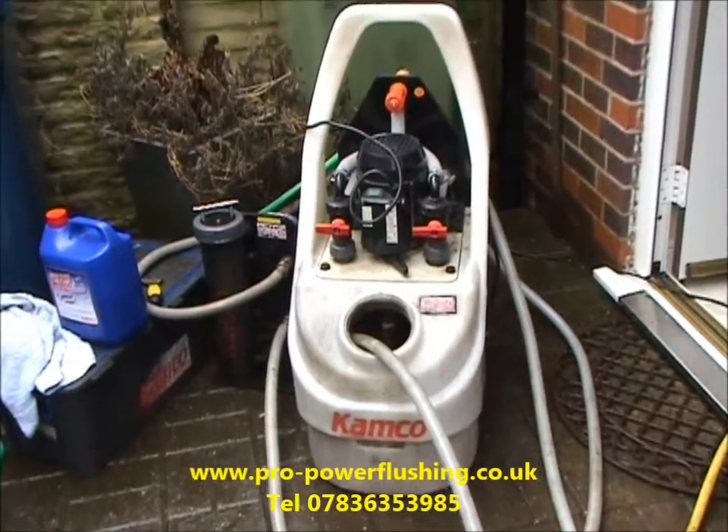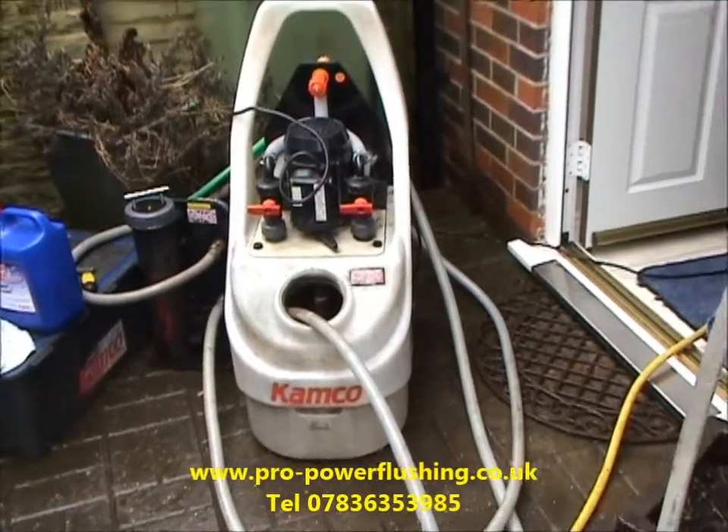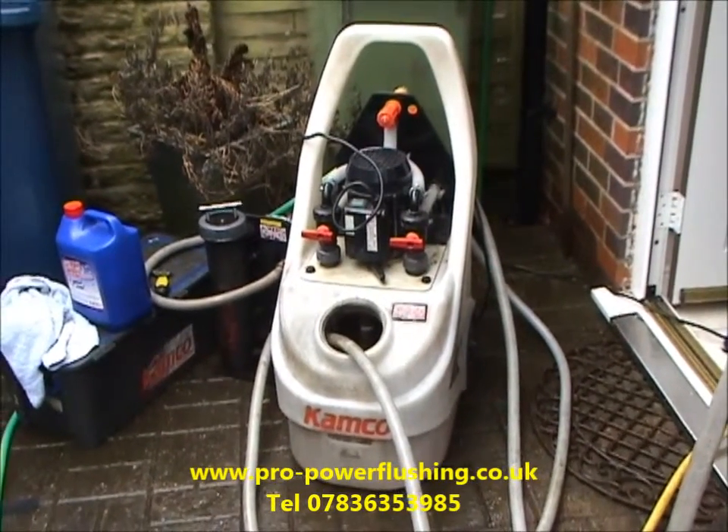This is Pro Powerful Machine. We're at a job today in Stone in Staffordshire. The customer has got an open vented central heating system, and the boiler is cutting out because of blockages in the system, so we're just going to get to it and get it cleared.